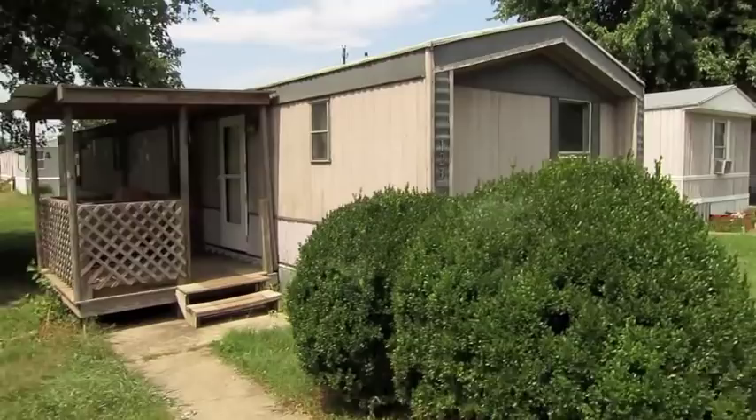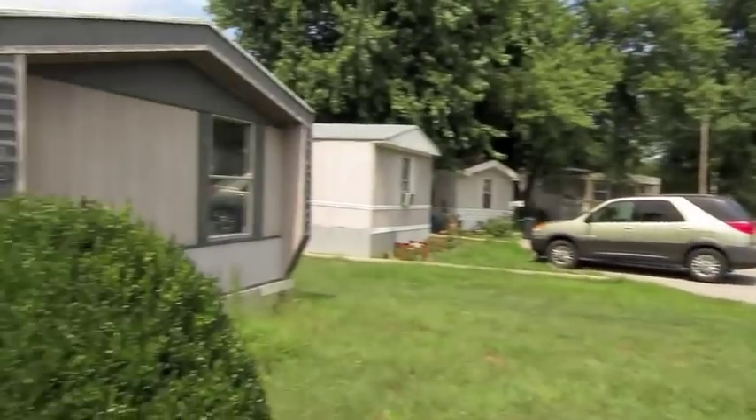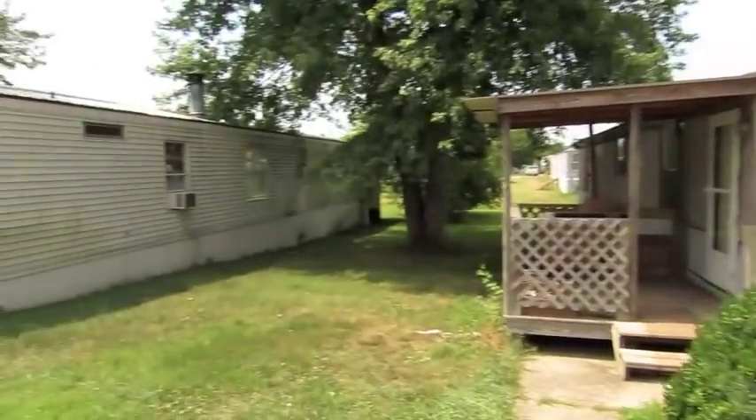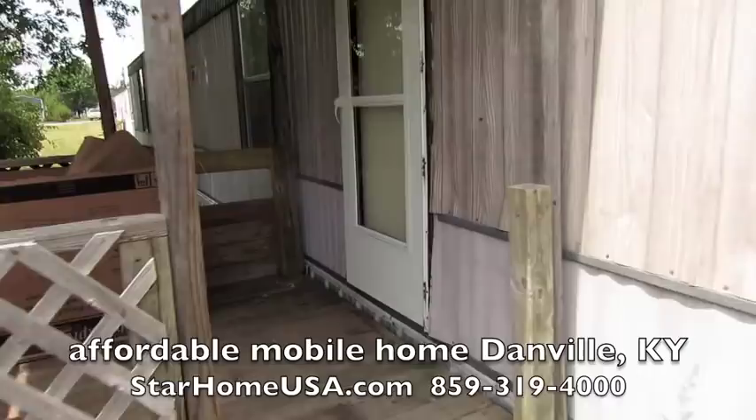Here's 123 Hickory. I want to take you inside. Nice community, real nice community. This is Oakview Commons. You're just two and a half, three miles to Walmart Supercenter.